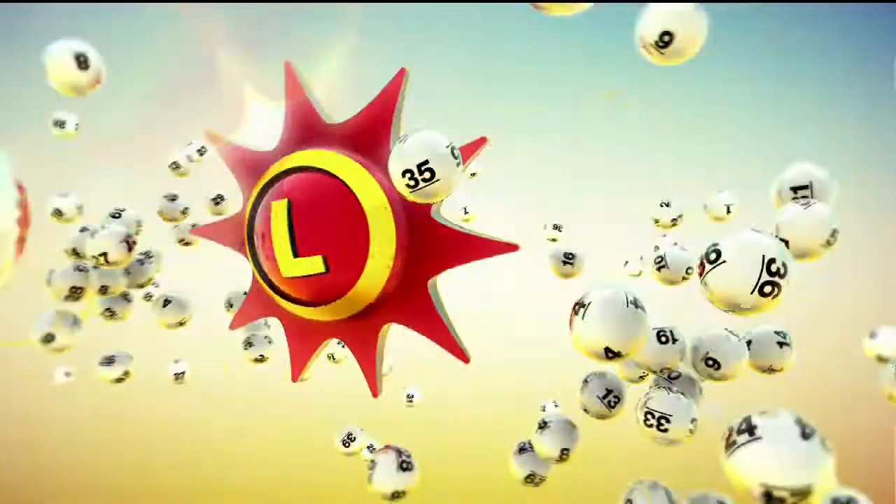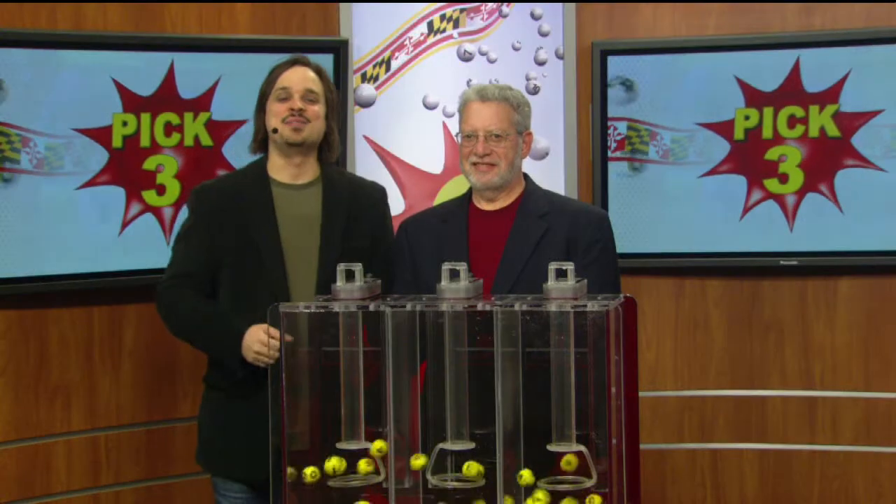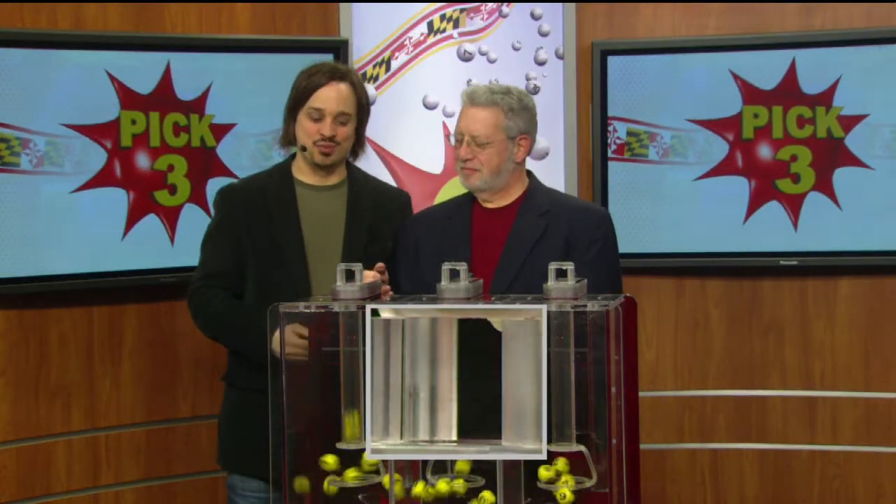The Maryland Lottery lets you stop playing. Hey, it's Matt Davis here for Nutty & Rock with your winning Maryland Lottery numbers for today.